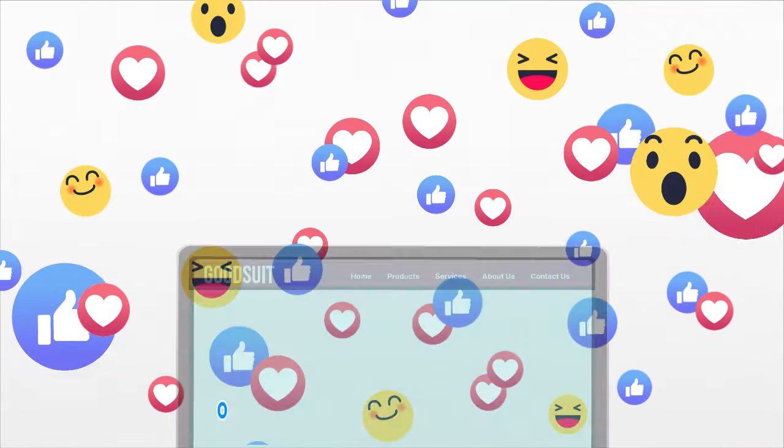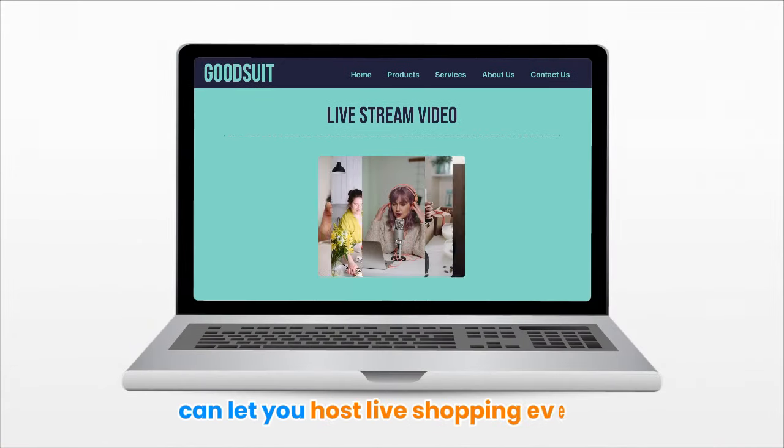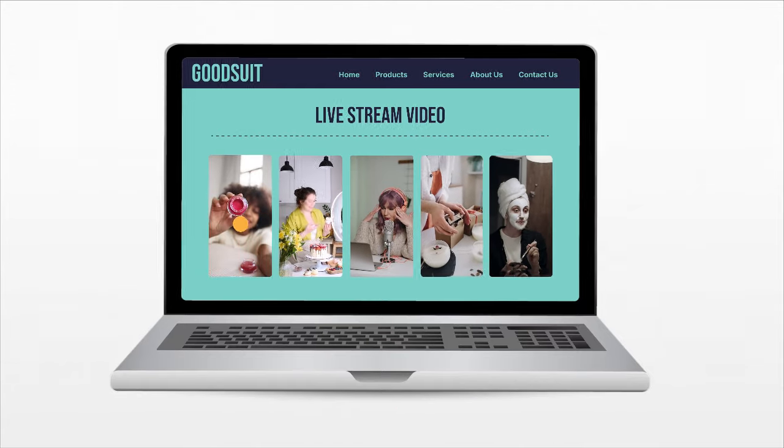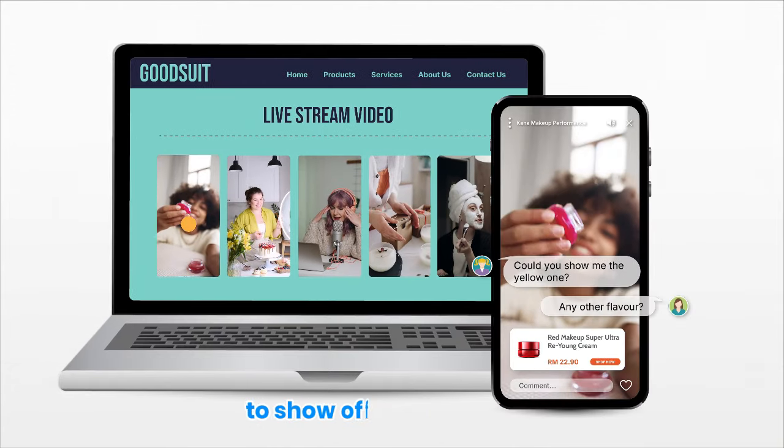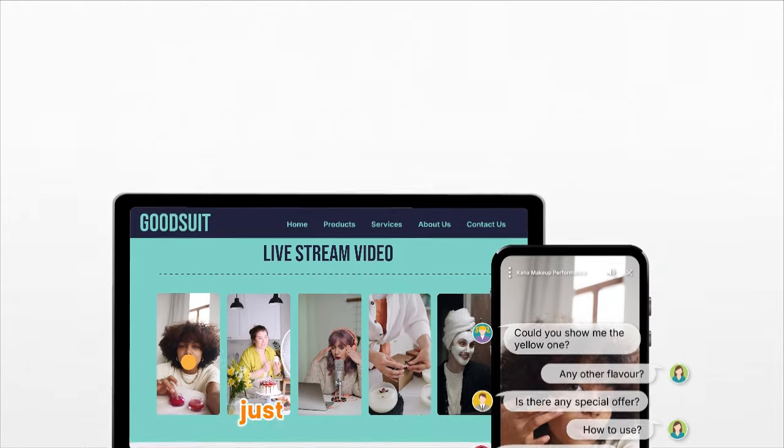But that's not all. Our built-in live streaming and video commerce features let you host live shopping events directly from your store. It's a fun and interactive way to show off your products, answer audience questions, and let customers buy right there on the spot.